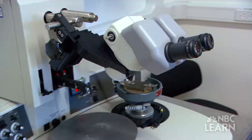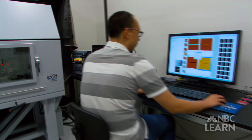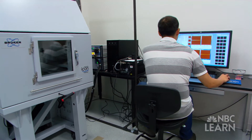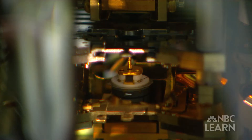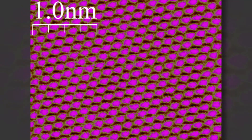Bunnell and her team use special instruments that allow them to see at the nanoscale. Scanning tunneling and atomic force microscopes make images of a material surface by using very sharp tips that interact with the surface. Using these tools, they can make very fine detailed images of atoms on the surface of materials, allowing scientists to examine their properties. Scanning tunneling microscopy was the first time we were able to image atoms, and that revolutionized how we thought about making nanoscale devices — that we actually could make them, even one atom at a time.